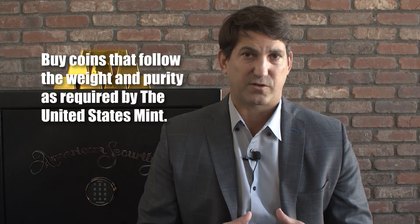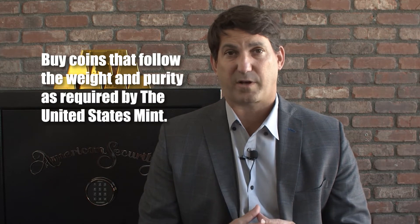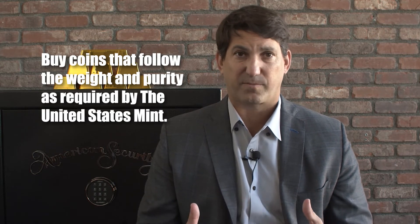If you want to invest in gold and silver coins, you want to make sure that you buy coins that follow the weight and purity as required by the United States Mint. Check our website to see all the coins we offer. All the coins we offer are from different mints — we have some private minted coins, and some of the big mints: U.S. Mint, Canadian Mint. We guarantee their purity and their weight.